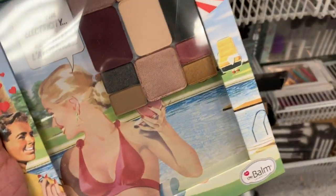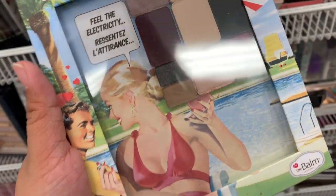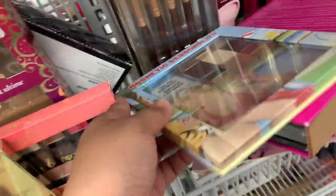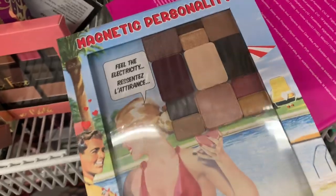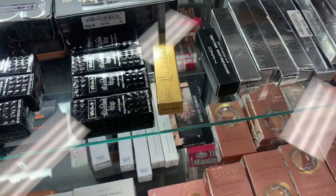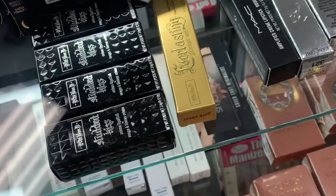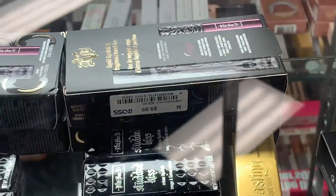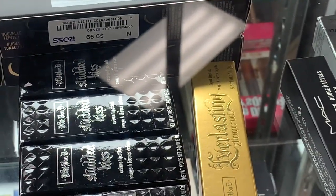Look what I found — it's a magnetic palette from The Balm called Magnetic Personality. It has a bunch of eyeshadows and you can add more to it. It's $10!